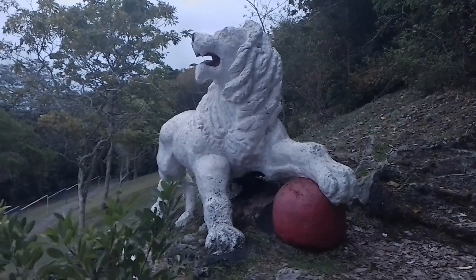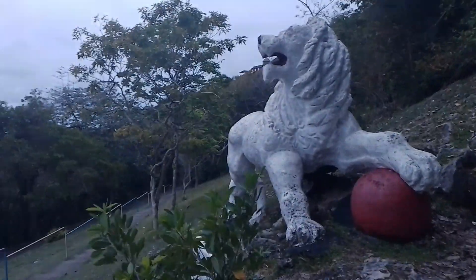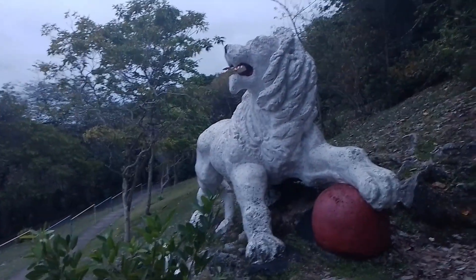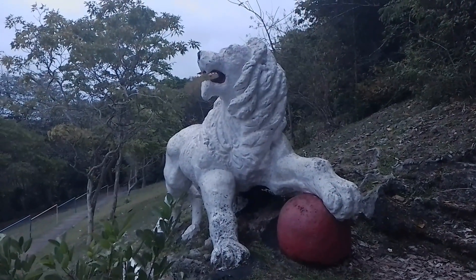So thank you guys for watching. The Gun Hill signal station is the highest point in St. George — just behind here, 700 feet above sea level. Thank you guys for watching and have a blessed evening.